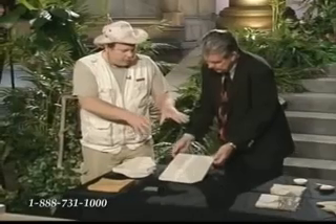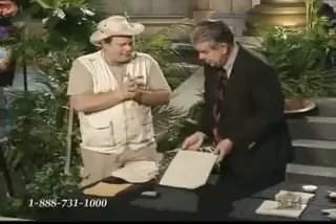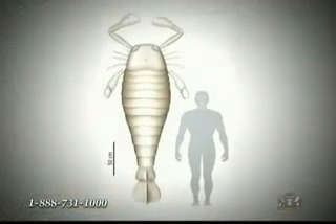The fossil scorpion tracks — let's assume for a second they are scorpion tracks. I think they may be sea scorpion tracks. Recently they found evidence of a sea scorpion — a claw — a marine scorpion, and the total creature was eight feet long.